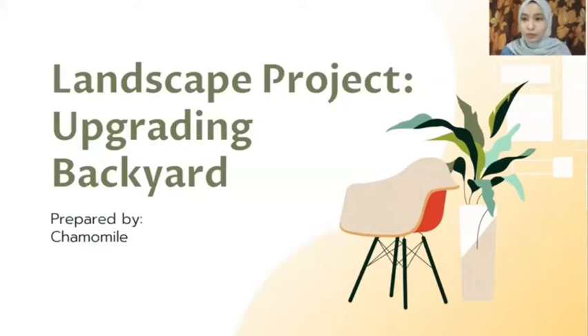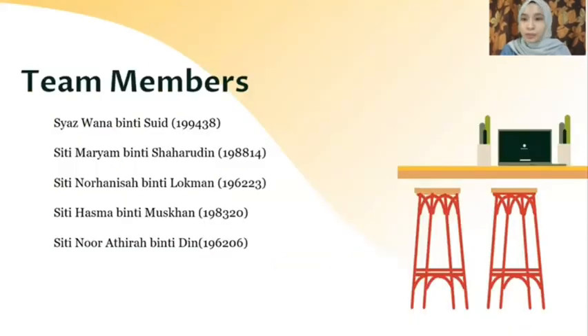Assalamualaikum and good morning to Dr. Sarah and my fellow friends. We are from Chamomile Group and we want to discuss about a landscape project: Upgrading Backyard. My team members are Shiazwana binti Shui, Siti Mariam binti Syaharuddin, Siti Nurhanisa binti Luqmain, Siti Asma binti Musaib, and me, Siti Nora Atira binti Din.